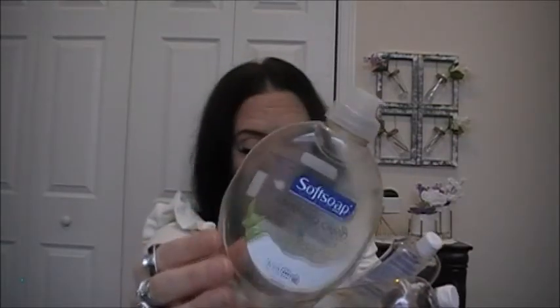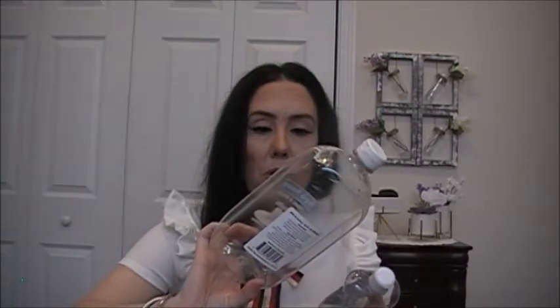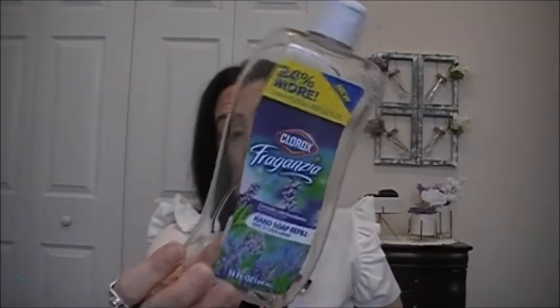Let's do a couple of hand soaps. This is the Soft Soap Soothing Clean Aloe Vera Fresh Scents — my son really liked that scent. This is the Spa Soap Milk and Honey Cream Soap Refill — I don't like that scent. And this is the Clorox Fraganzia Lavender with Eucalyptus Hand Soap Refill — my son doesn't like it, and my husband didn't say much about it.